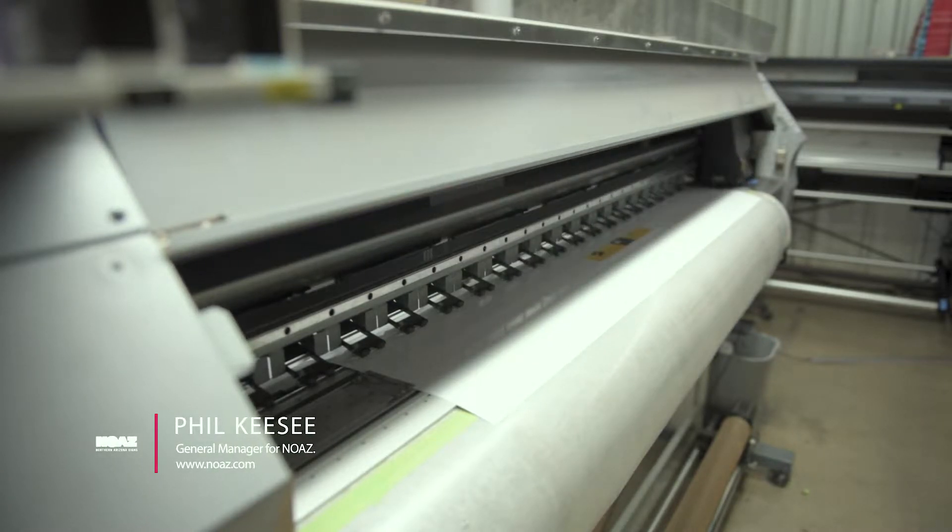My name is Phil Kazee. I'm the general manager for Northern Arizona Signs here in Flagstaff, Arizona. Quite often we are approached by people, businesses that have problems or issues with signage or graphics, and that's what we do. We solve their sign and graphics problems. We take their identity and we turn it into reality, and it ends up exactly as they'd hoped, even better.